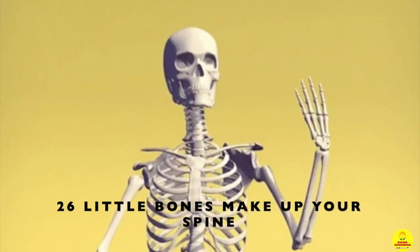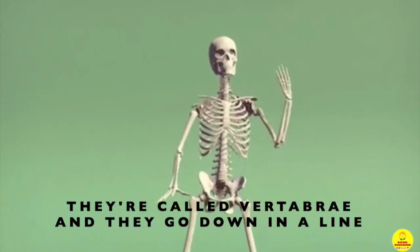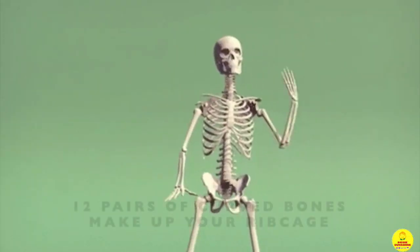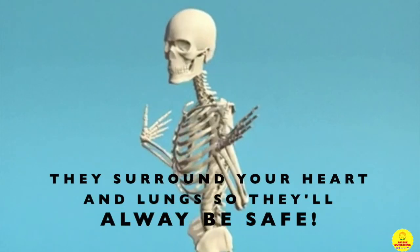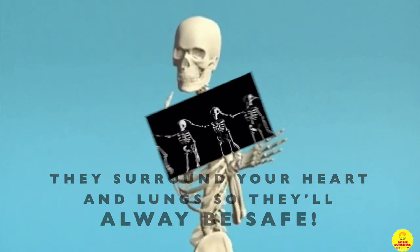Twenty-six little bones make up your spine. They're called vertebrae — they go down in a line. Twelve pairs of curved bones make up your ribcage. They surround your heart and lungs so they'll always be safe.